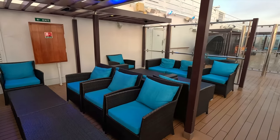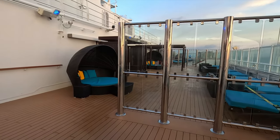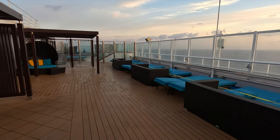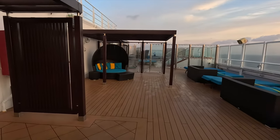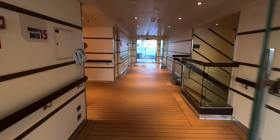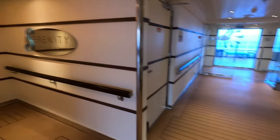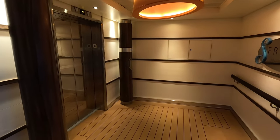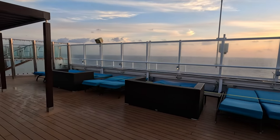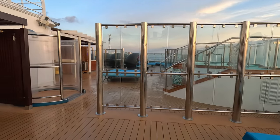This is the Serenity deck on deck 15. If you're an adult and want to enjoy the Serenity area for guests over 21, it's right here at the front of the ship. It is complimentary, included with your cruise fare. There's lots of comfortable seating with cushioned seats, and you've got these clamshell mini cabana things to enjoy. This does fill up on sea days, so come early, grab your seat, and enjoy the great views and the sun.